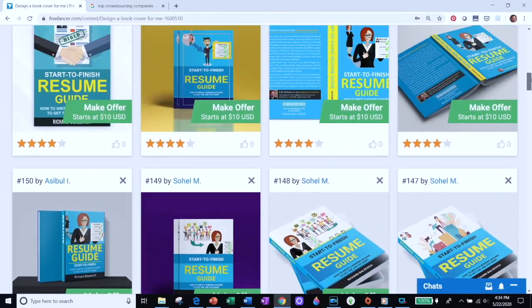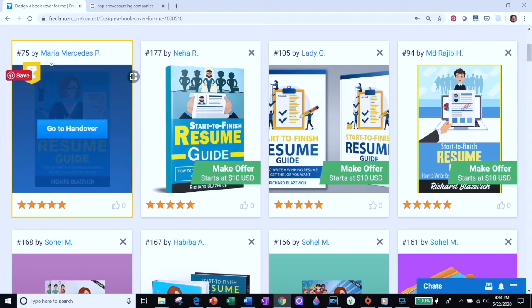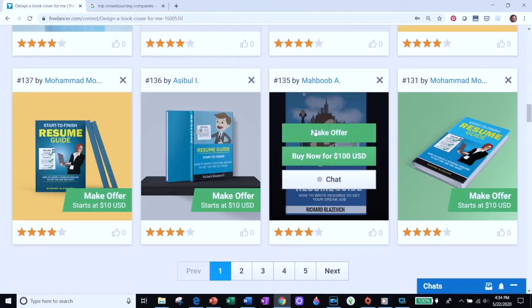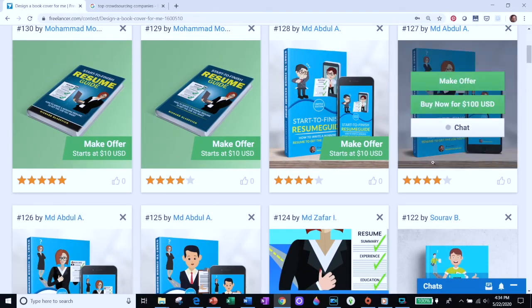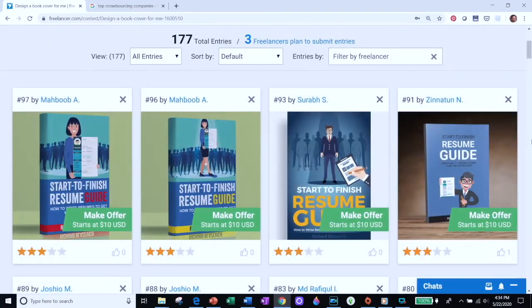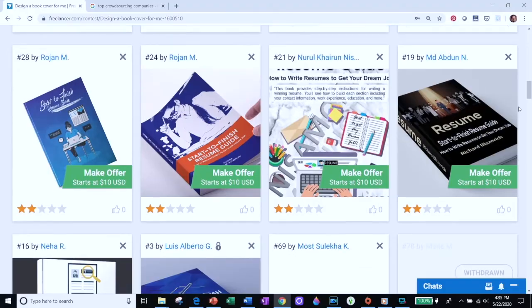When you scroll through these, you can see there are some really good options. The one in the top left is the one that won — that's the book cover I selected and uploaded to Amazon's KDP, and the designer formatted it for me. She made a few revisions, was an absolute pleasure to work with, and I only paid her $50. As the design contest is happening, you can rate the designs. If I find a design I like and give it four or five stars, other designers will do similar designs. If I rate one one or two stars, other designers tend not to follow that style.